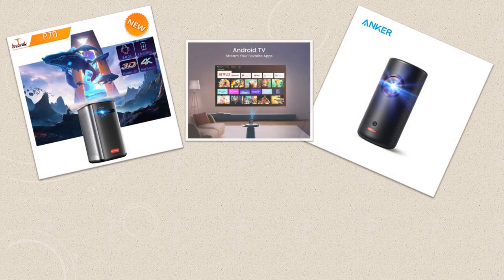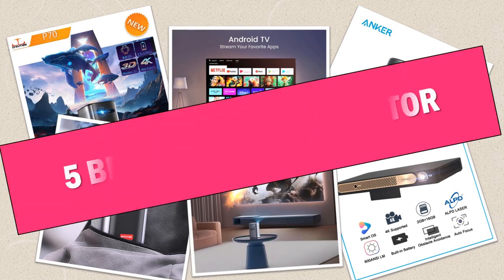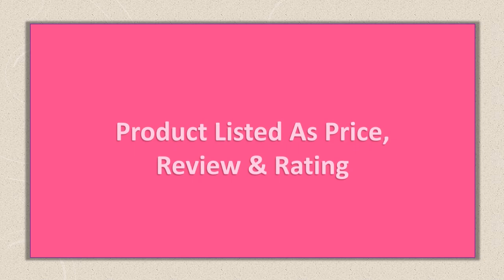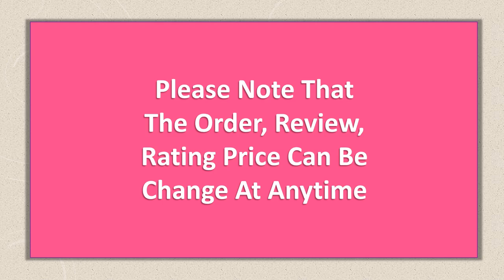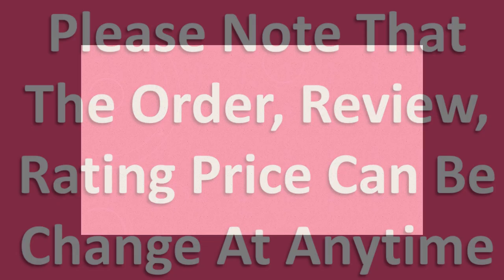Are you looking for the best mini DLP projector? In this video I will share the top 5 best mini DLP projectors on the market. This list was made based on orders, reviews, ratings, price, quality, durability, and more. Please note that the order, review, rating, and price can be changed at any time. Let's get started.